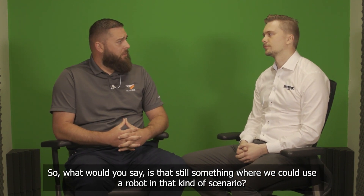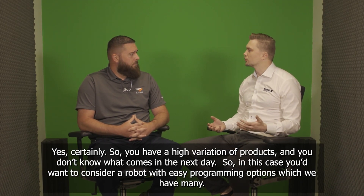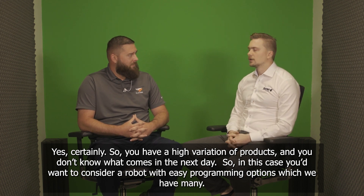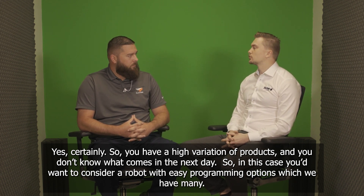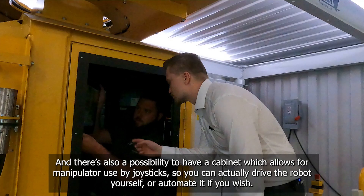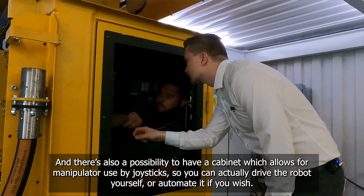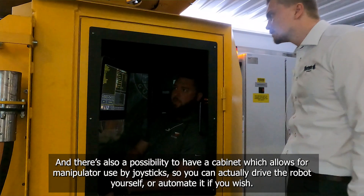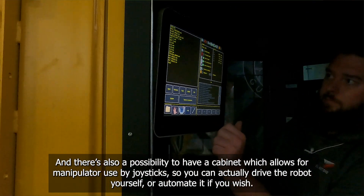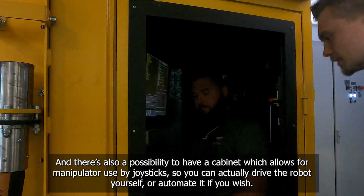Yes, certainly. You have a high variation of products and you don't know what comes in the next day. In this case, you'd want to consider a robot with easy programming options, which we have many. There's also a possibility to have a cabinet which allows for manipulator use by joysticks, so you can actually drive the robot yourself or automate it if you wish. Nice.